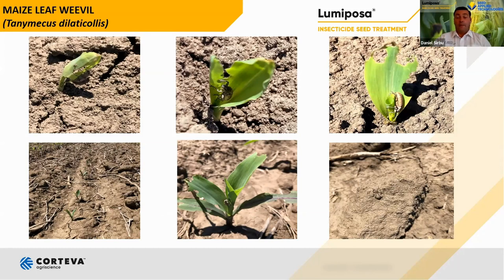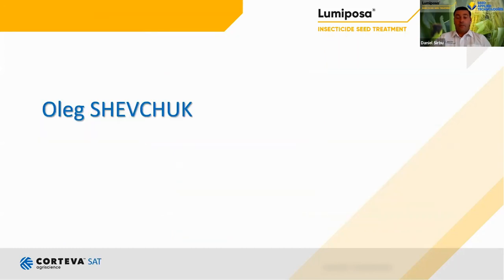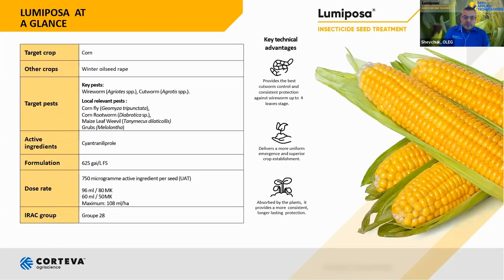Thank you, Dania, for that good description of the pests. That is why we have a good tool to offer in the name of Lumiposa. Lumiposa is an insecticide seed treatment designed specifically for field crops — the crop we focus on today is corn, although it is also used on winter crops. For corn, target pests include wireworms, cutworms, corn fly, corn rootworm, maize leaf beetle, and grubs. The active ingredient of Lumiposa is cyantraniliprole, which belongs to the diamide group of chemistry. The formulation is a flowable suspension containing 625 grams of cyantraniliprole per liter.